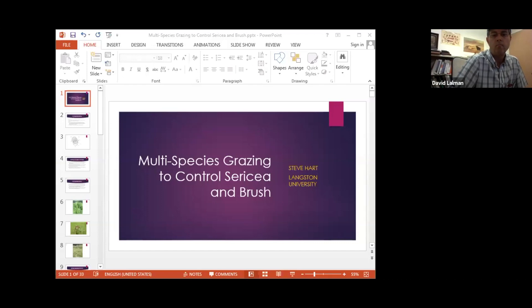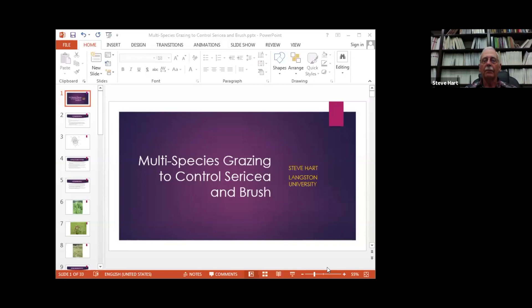So without further ado, Dr. Hart, if you wouldn't mind sharing your screen, we'll start off with your presentation. We'll be talking about multi-species grazing.